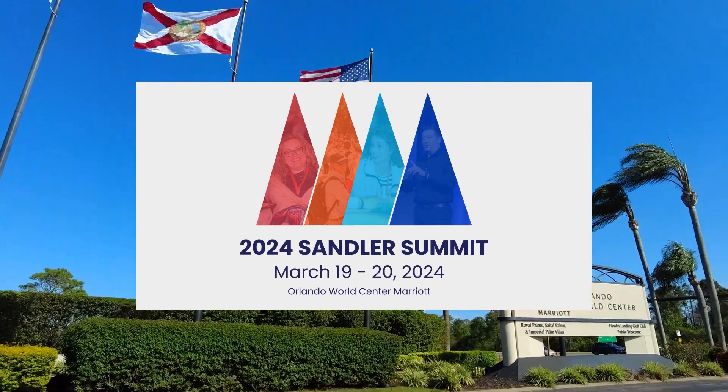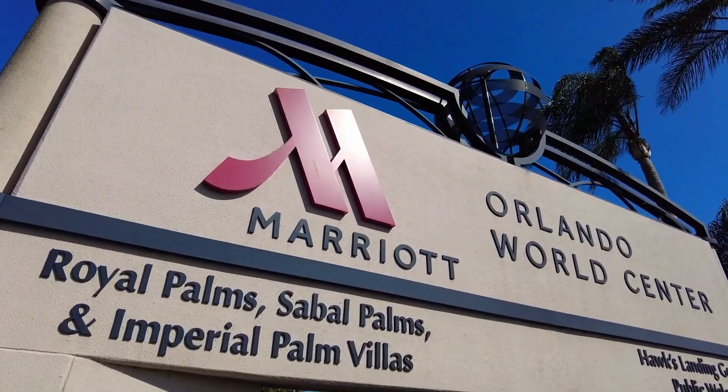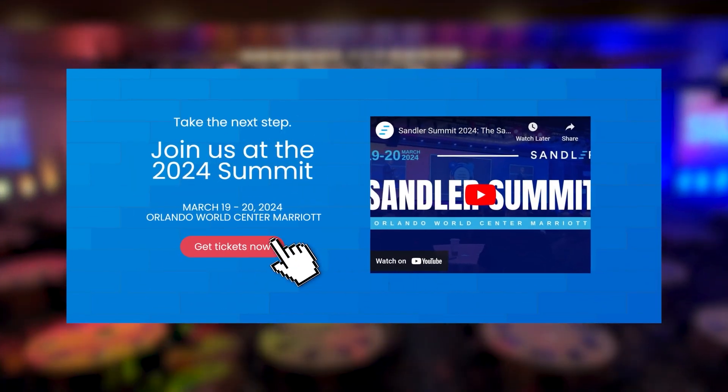Thank you for watching this highlight video from the Sandler Summit. You can join us for the next Sandler Summit in 2024, March 19th and 20th at the Orlando World Center Marriott. Register now at sandler.com/summit.